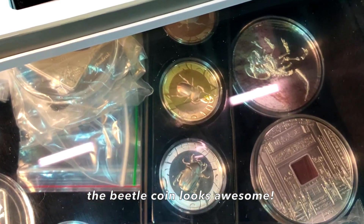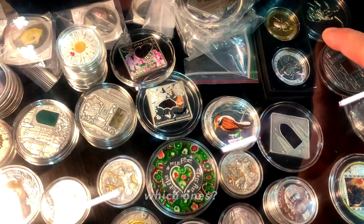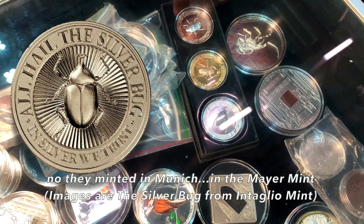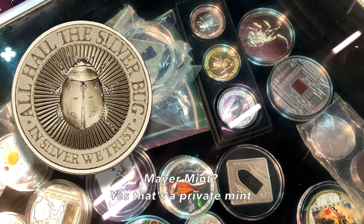The beetles are going to look awesome. Are they from the Intaglio Mint? No, they are minted in Munich, at Mayer Mint. Mayer Mint — okay, it's a private mint.